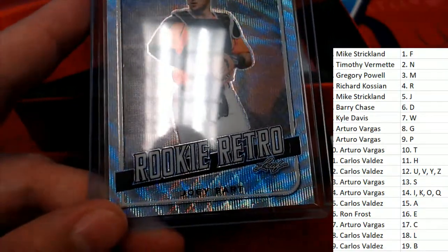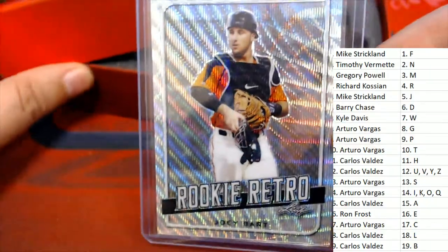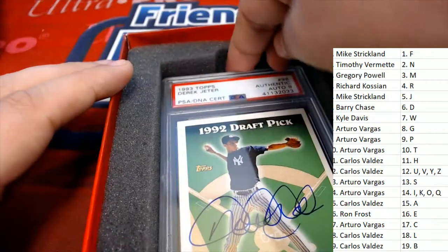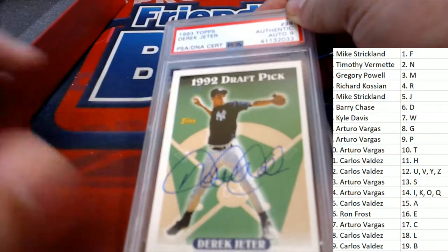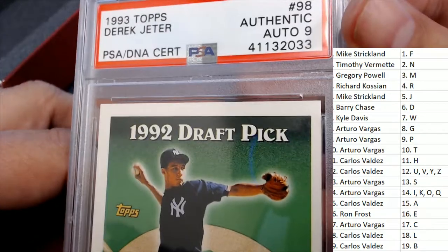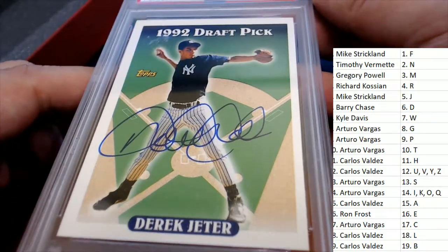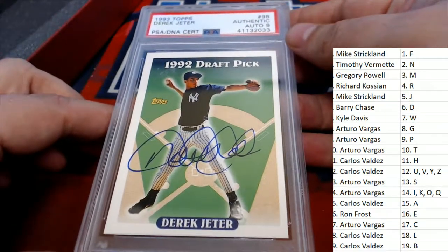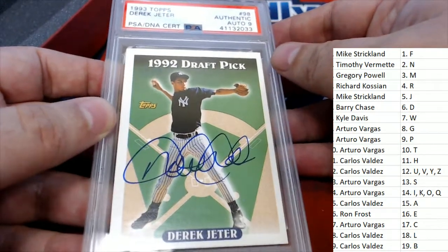And for our big hit coming up in the break — for our graded rookie — what's it going to be? Oh my. Would you look at that? That is a big hit right there, my friend. My goodness. We're always around here looking for treasure at Friendly Box Breaks, and man, you struck gold.